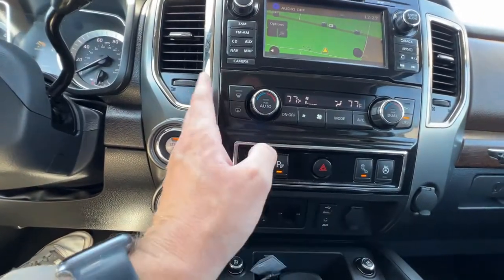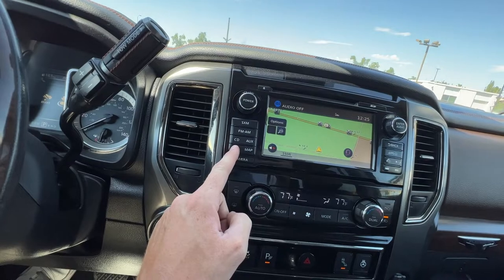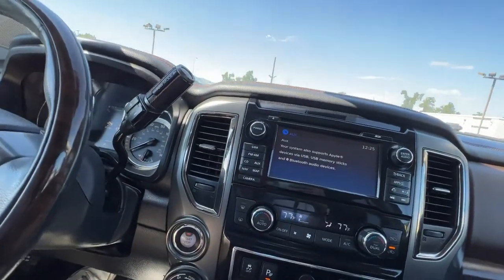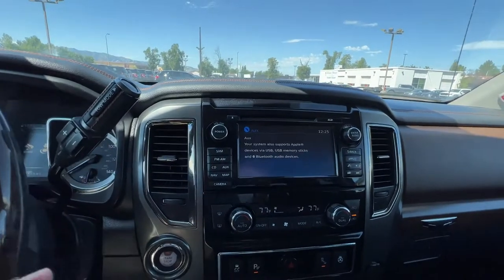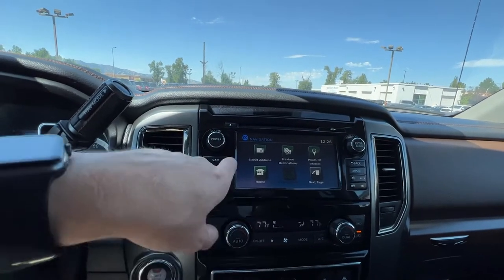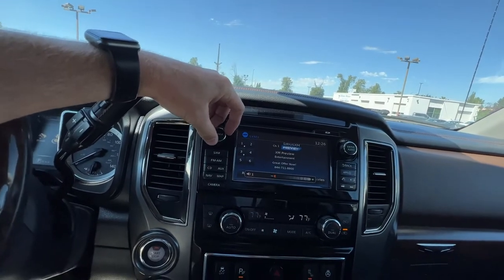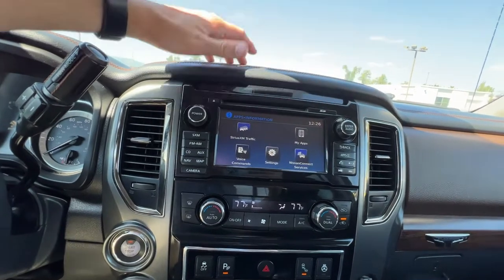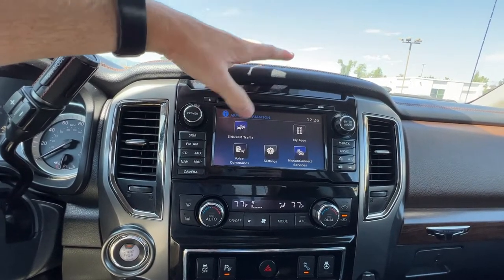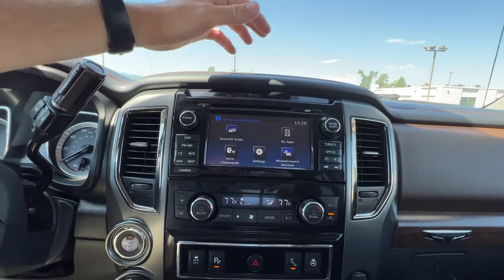You have traction control up here along with all your climate controls. Being a Nissan, it has built-in navigation you can click into directly. For the sound system you can choose between a CD player, aux cord, or USB — if you connect an iPhone it shows as iPod. You can pull up just the map view or enter a full address in navigation. It also has Sirius XM, which I'll update the three-month trial on before you come up. Additional apps include voice commands and navigation, and the Nissan Connect services work similarly to OnStar for Chevy.